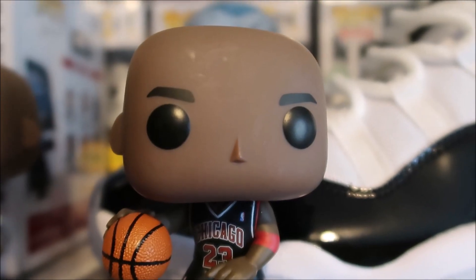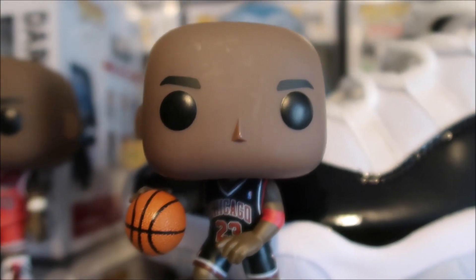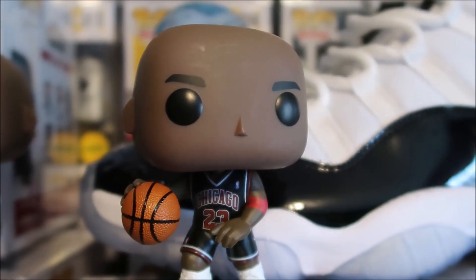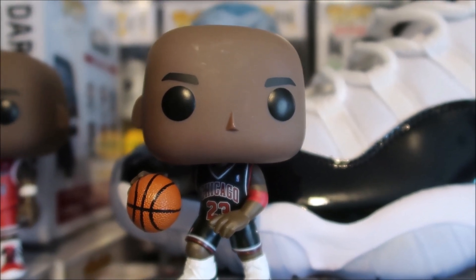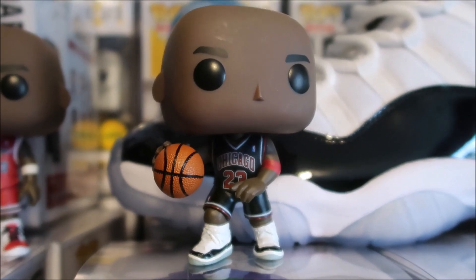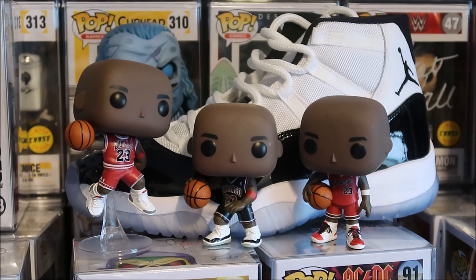Let me know how it went for you all that picked it up - did it come shipped properly or was it just loose in an oversized box? Because mine was, and I wasn't happy about that. My box wasn't mint condition and they charged $35 total to get this to my house. $35 is expensive - they should pack it really well if they're gonna charge that much for a Funko Pop. Let me know which one is your favorite: the general release, the Fanatics exclusive, or the Target exclusive. For me personally, the best one is definitely the general release with Michael Jordan about to dunk the ball.